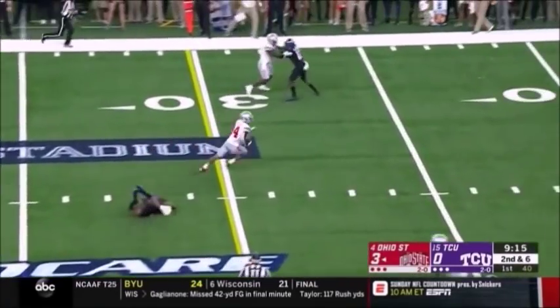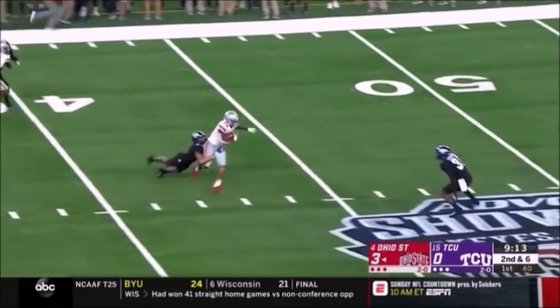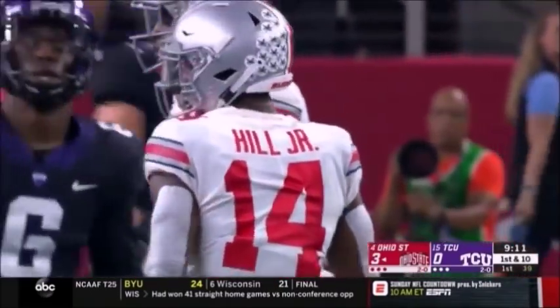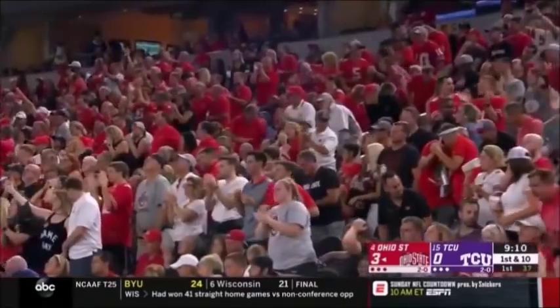Haskins with the football, flips it in the flat, and the catch is made by K.J. Hill. And he's out near the 45. K.J. celebrating his birthday tonight with a catch and a first down.